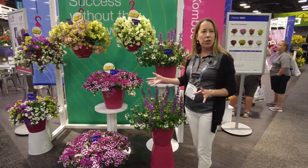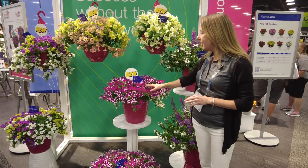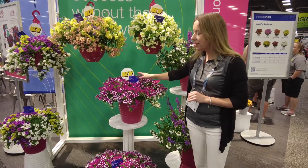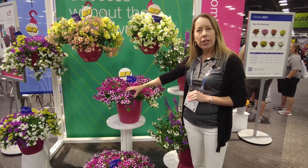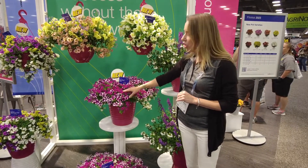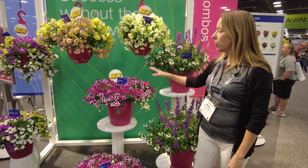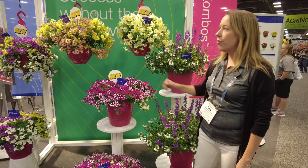One of my favorite new mixes this year is utilizing some of our really popular new petunia varieties. This is Itsy Bitsy Mix, coupled with our Blueberry Shortcake and our two little Itsy Petunias, Magenta and White. This is a really durable, easy to grow, beautifully performing mix.